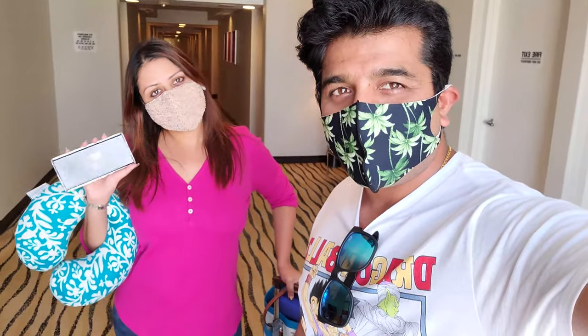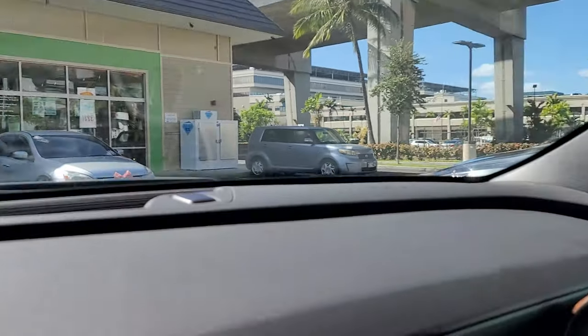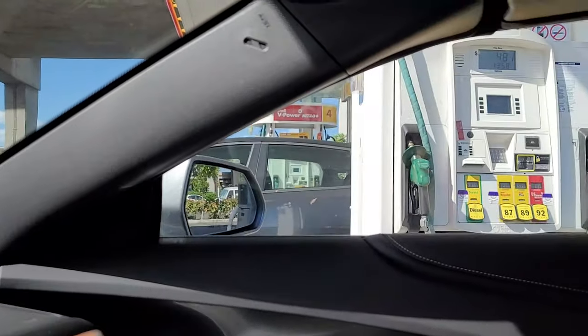Ready for checkout! We made a quick stop at the gas station to refill the rental car before returning it, because otherwise they give you the option to refill but charge you extra for it. So let's go and return the car.